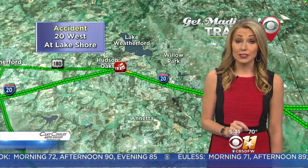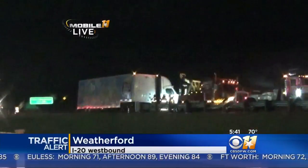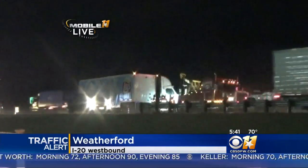Another accident in Weatherford — this is 20 westbound at Lakeshore, and only one lane is getting by. You can see the jackknifed big rig there, Russ and Karen. Obviously, yet another scene that's going to take emergency crews a while to clean up.